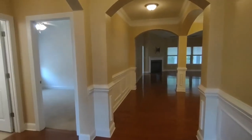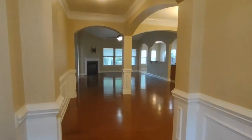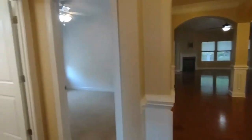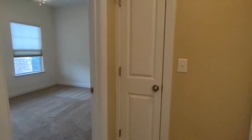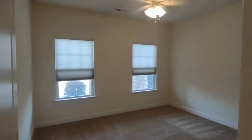We enter into a beautiful entry area with an open concept feel, complete with wood flooring. To our left are our first two bedrooms. Bedroom number one has two front-facing windows, ceiling fan, and large closet.